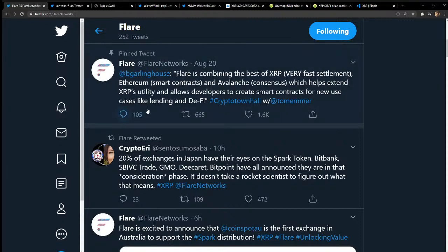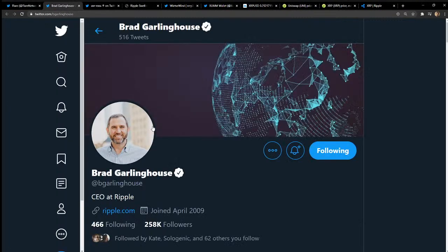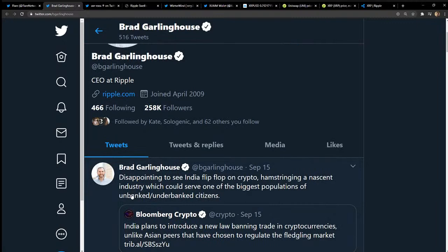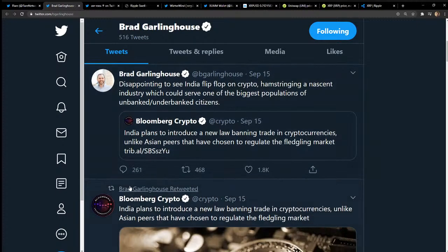Brad Garlinghouse — if you guys aren't aware, he's the CEO of Ripple, a Harvard grad, a smart cookie. On his Twitter he's tweeting that he's disappointed to see India flip-flop on crypto. India banned it, then made it legal, and now they're going back — India plans to introduce a new law banning crypto trading. That's not good.